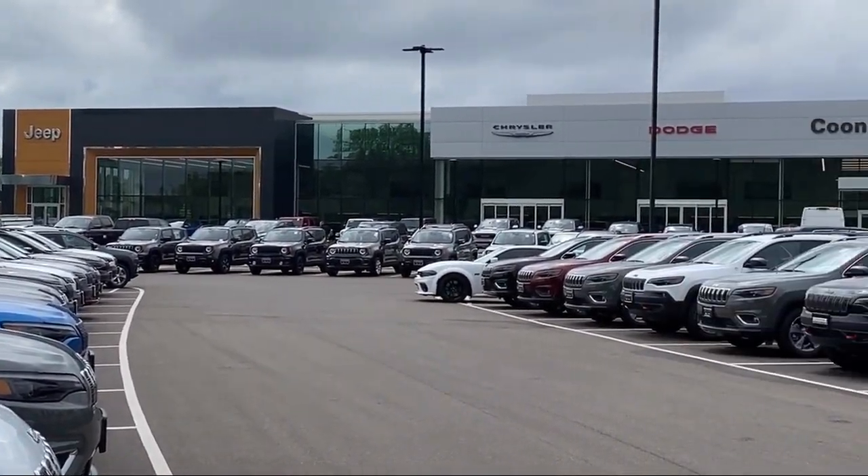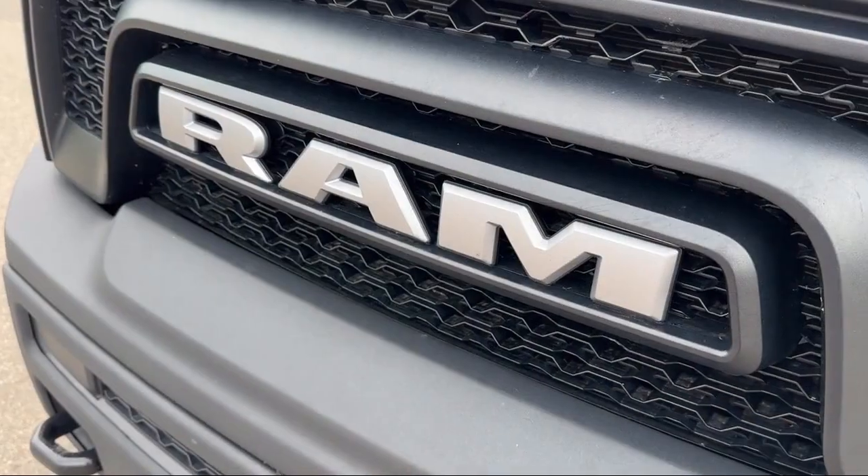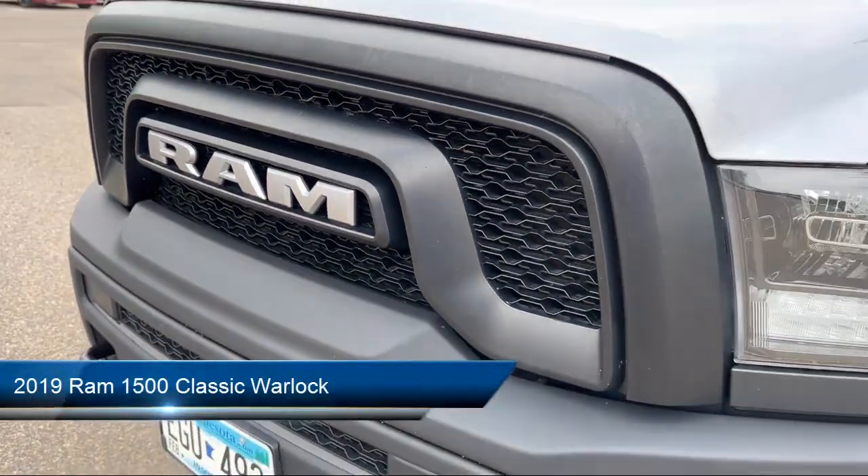Welcome to Coon Rapids Chrysler Dodge Jeep Ram. Here's a look at another one of our great vehicles in inventory.